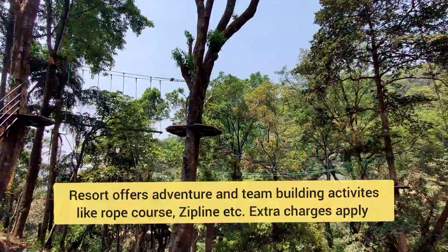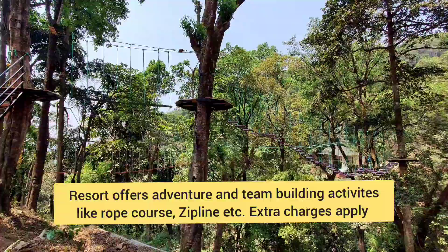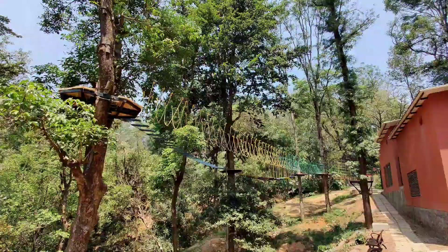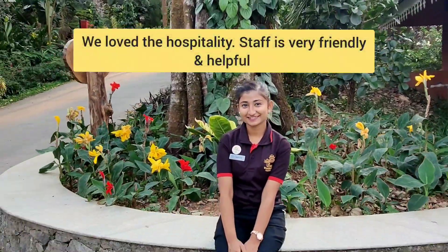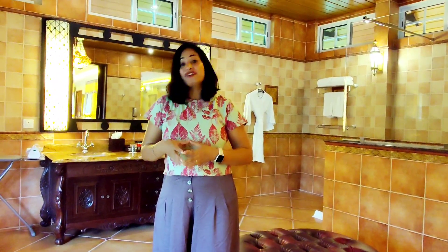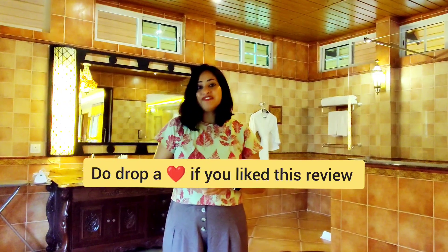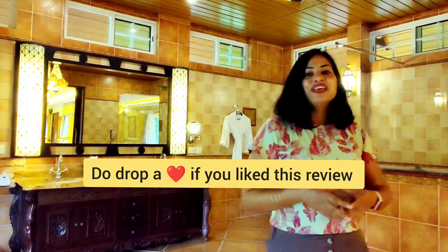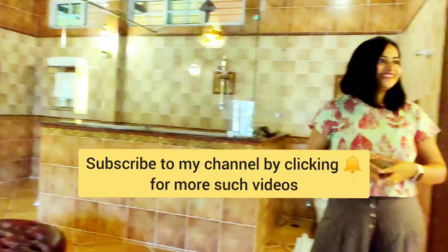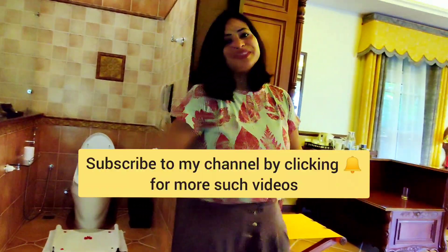If you are an adventure enthusiast, you should try the rope course activities, zipline, and other adventure activities. I will recommend this place to everybody — you must come here once, especially if you want to make someone feel very special. You should bring them here; it's a perfect place to surprise your loved ones and spend leisure time with them.